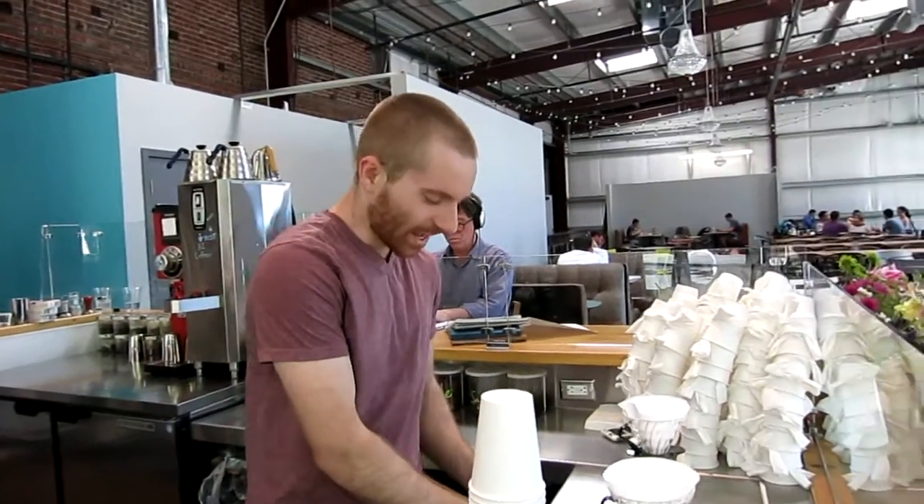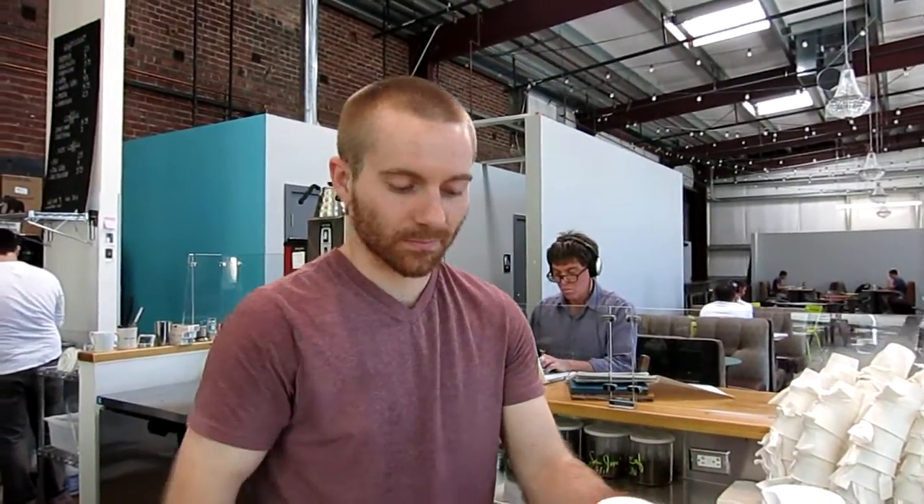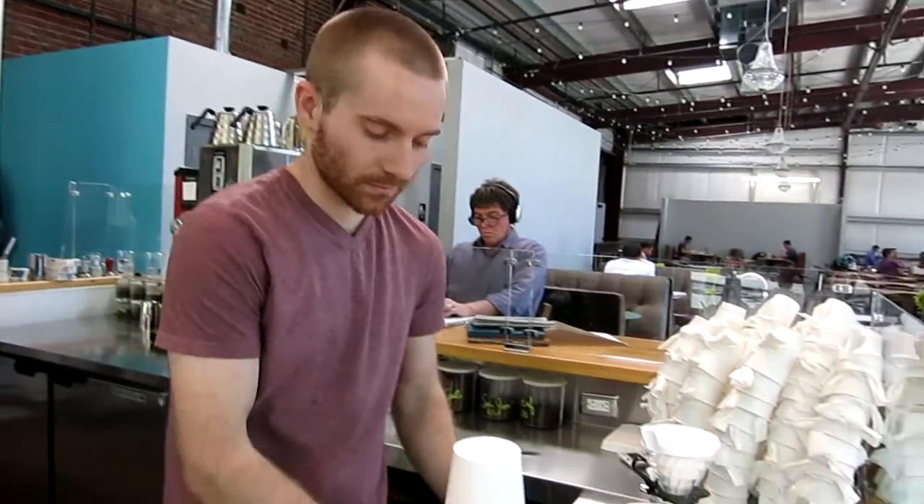How long have you been making coffee? I've been making coffee for about seven years professionally. I've been doing this style of coffee for a couple of years. It's kind of a new trend — usually coffee is just an espresso machine.